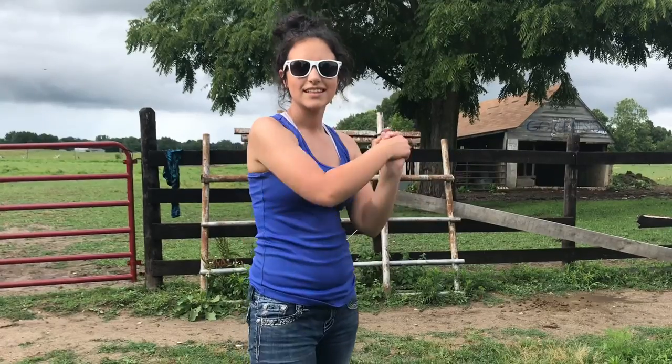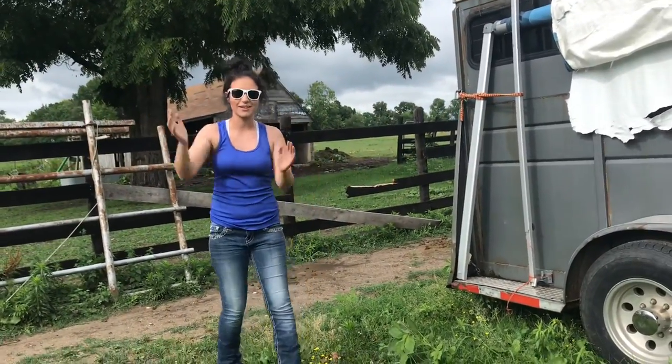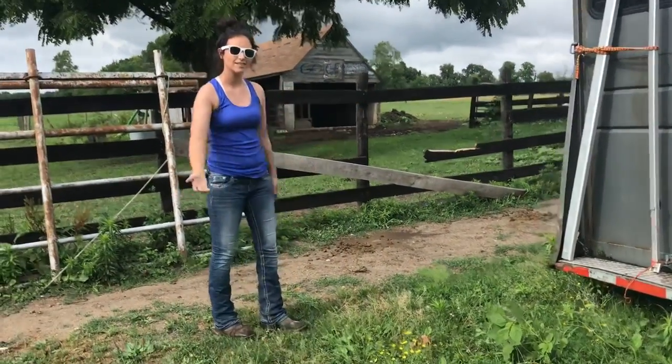This is Caitlyn's YouTube video, and it's gonna suck! So for today, I have a trailers tour for you guys, so first we'll start in this trailer. Come follow me.